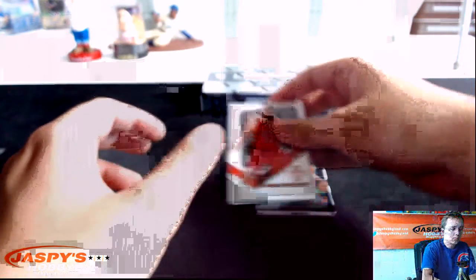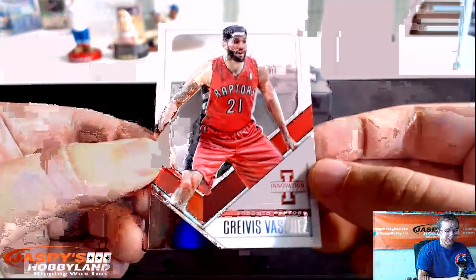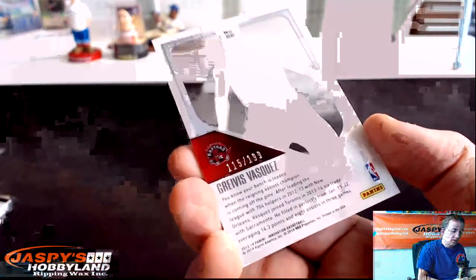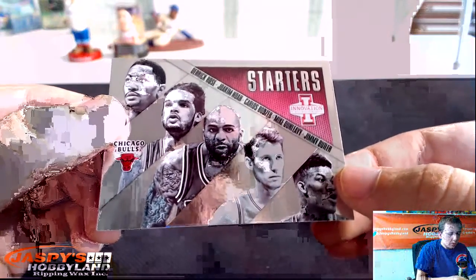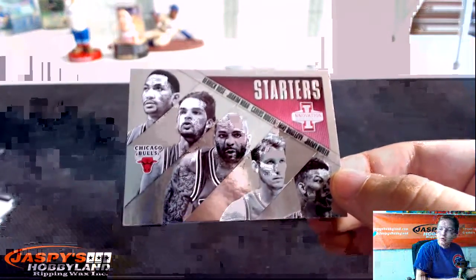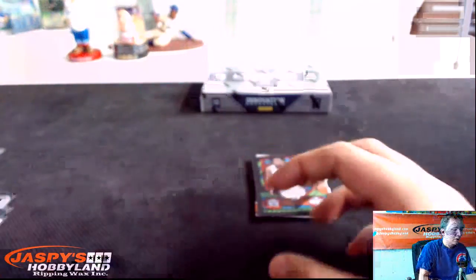Two boxes left. Clear rookie — Gravis Vasquez, numbered 199. We got Starters — Derrick Rose, Joakim Noah, Carlos Boozer, Mike Dunleavy, and Jimmy Butler for the Bulls. Stained Glass — Rudy Gay for the Kings.